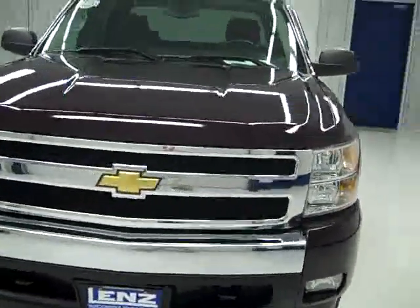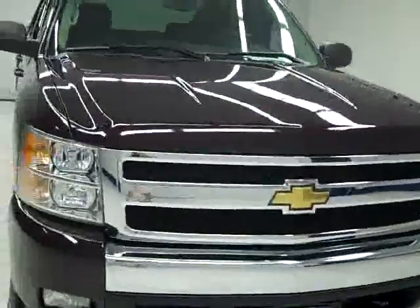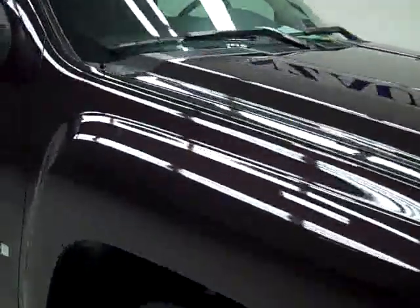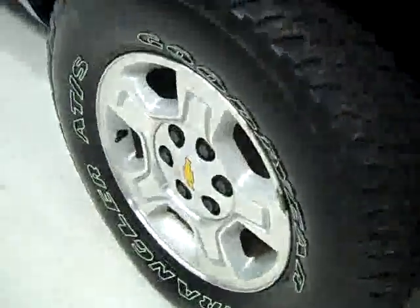This is stock number J403, a 2008 Chevy 1500, crew cab short box with the LT1 package. It also has the Z71 suspension package. The color is dark cherry, 32,000 miles, and a 5.3 liter V8 engine.